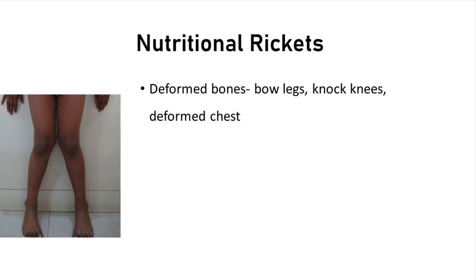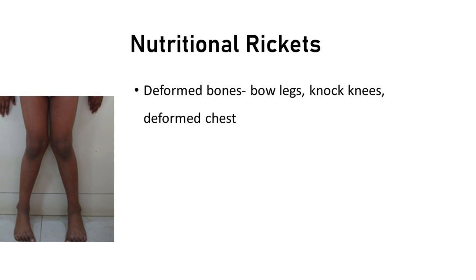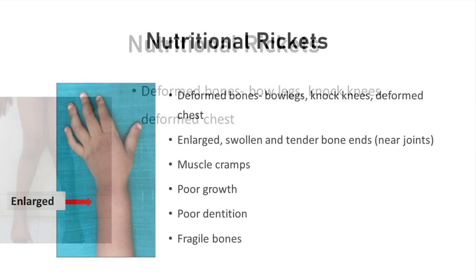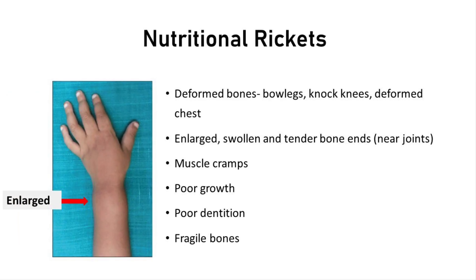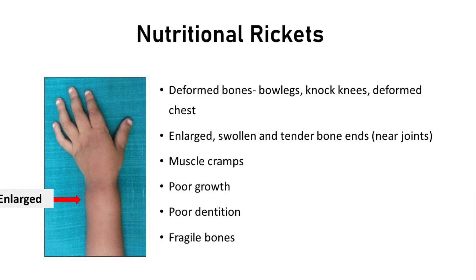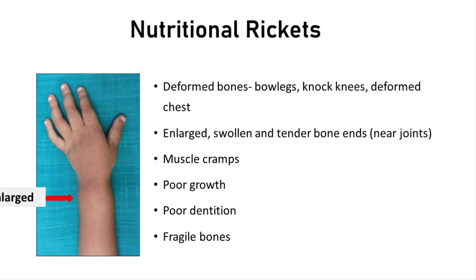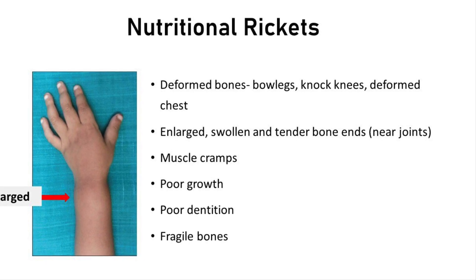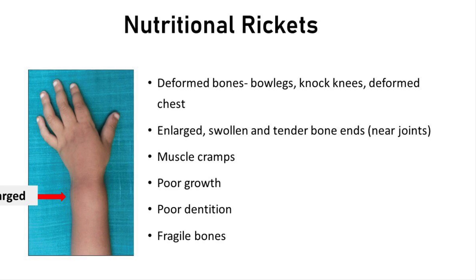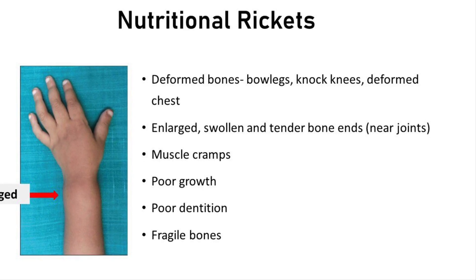In rickets, the bones become soft, weak, painful, tender and deformed. The long ends of the bones near the joints may become enlarged and very tender. Deformities can include bowing of the knees or knocking of the knees, and deformity of the chest. There can also be muscle cramps, overall poor growth, poor dentition and fragility fractures.